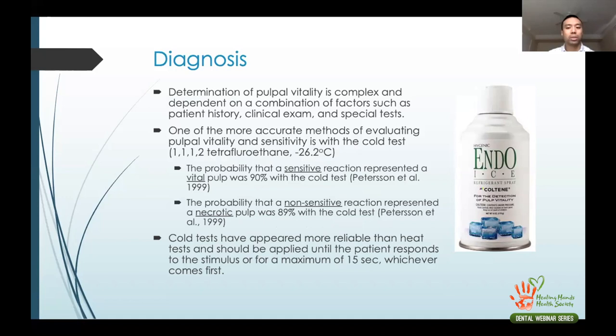The first thing we need to do is diagnosis. There are a lot of tests: heat test, cold test, EPT test, percussion, palpation, mobility, probing, and health history. The main one we rely heavily on is endo ice — the cold test, also known as 1,1,1,2-tetrafluoroethane — which allows you to freeze a cotton pellet to about negative 26.2 degrees Celsius.